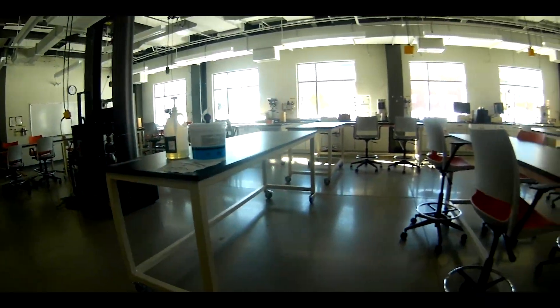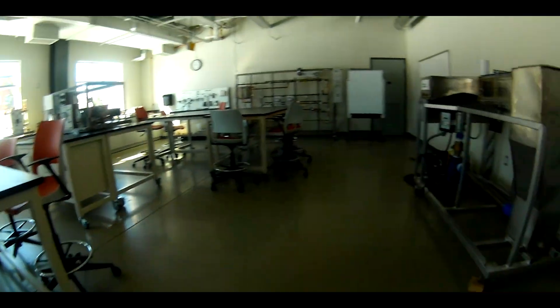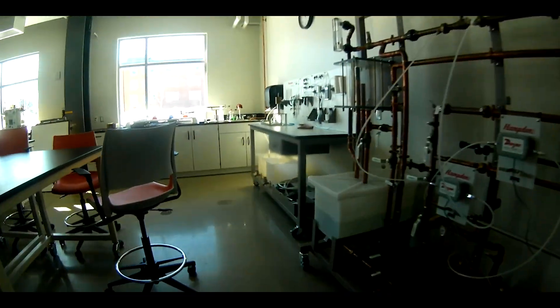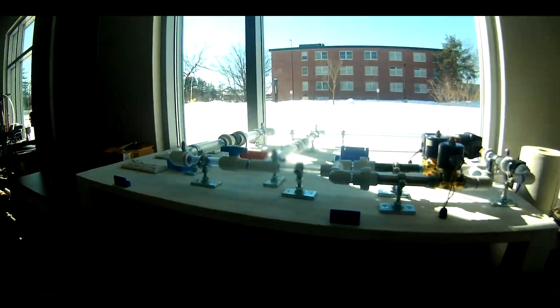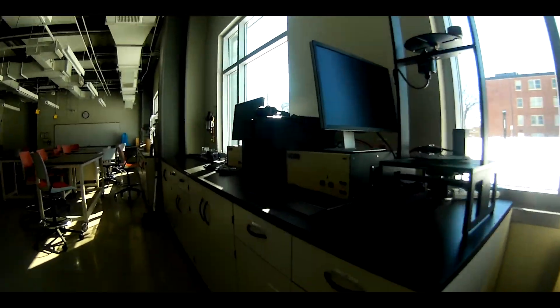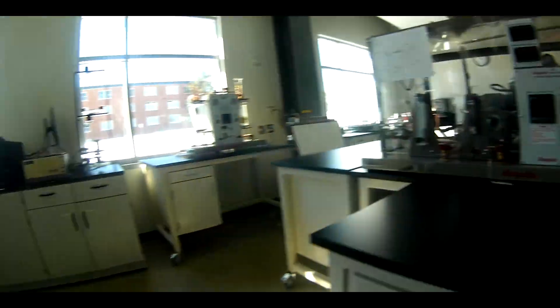This is the Mechanical Engineering Lab. This room is equipped with an ADMENT TORSEN machine, a strain gauge, a Hampton refrigeration cycle demonstrator, a Hampton pipe flow demonstrator, and an INSTRON 5984, which is used for a tensile lab and a three-point bending lab. Some courses that are held in this lab include materials lab, thermofluids, and system dynamics.